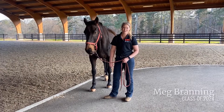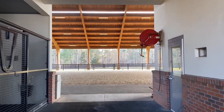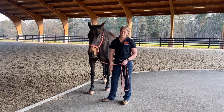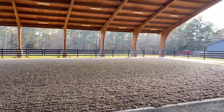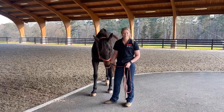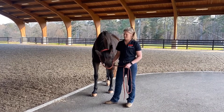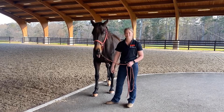We are standing in the UGA Lameness Center. This building was donated by the UGA Athletic Association as a thank you for taking care of the equestrian team horses. This facility has both a soft surface and a hard surface to evaluate horses on, and plenty of room to watch them go on the lunge line as well. And this silly boy is Liam — he is a University of Georgia blood donor horse.